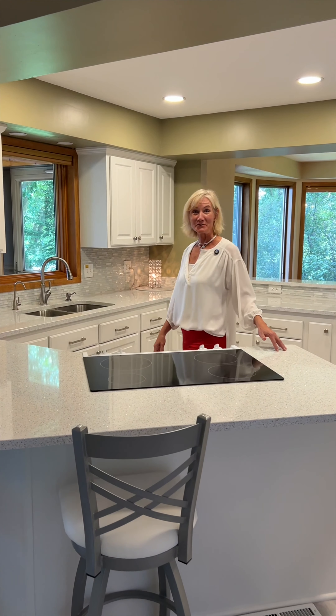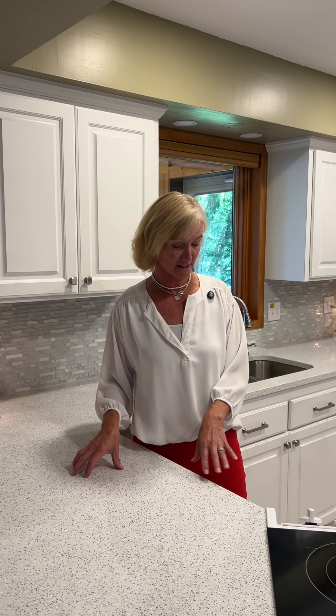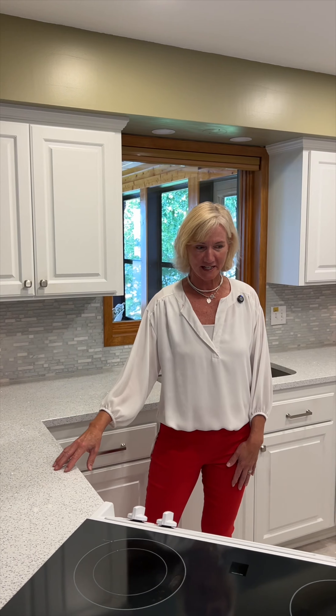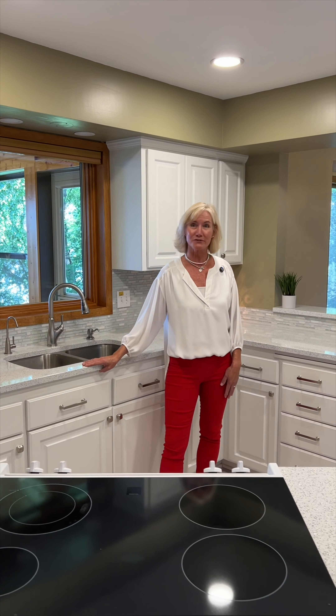Check out this new kitchen. Just two years ago the homeowner remodeled the entire kitchen. You've got soft-close doors, drawers, beautiful countertops, backsplash, and all the appliances were updated just two years ago as well.